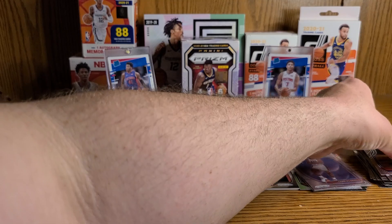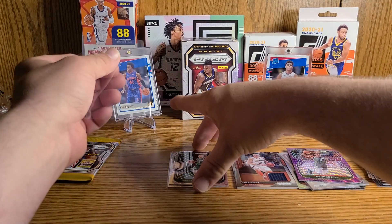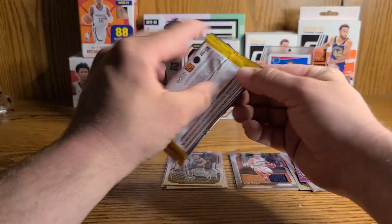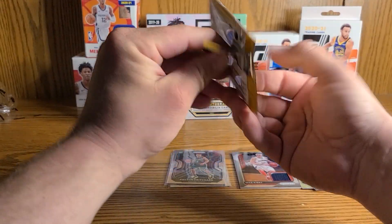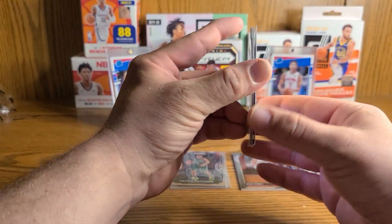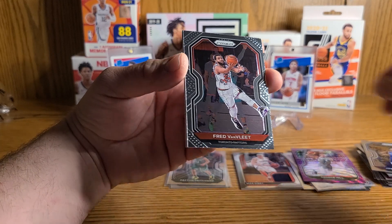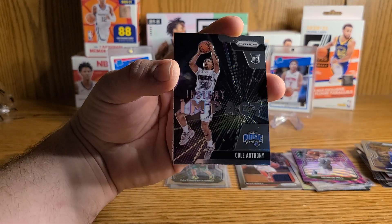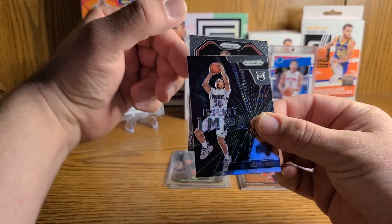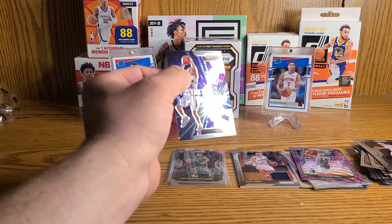So far we have gotten literally nothing. We need a pretty big pull out of this last pack to make this video worth it — are we gonna get it? I don't think so. Josh Richardson and Fred VanFleet. An Instant Impact of Cole Anthony — that's pretty cool, a rookie card. And no rookie on the back. Davis Bertans. All right.